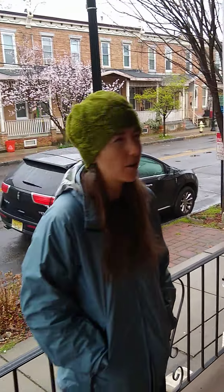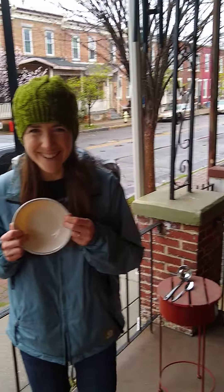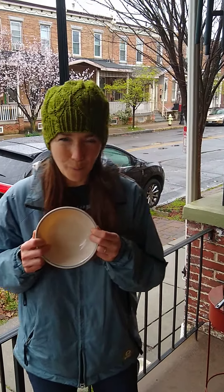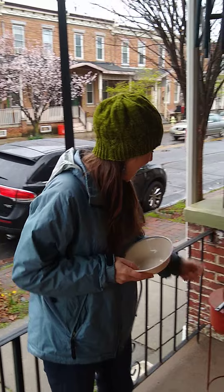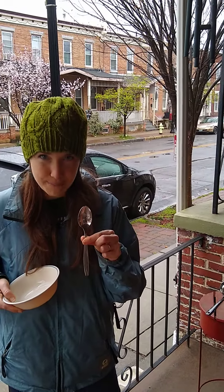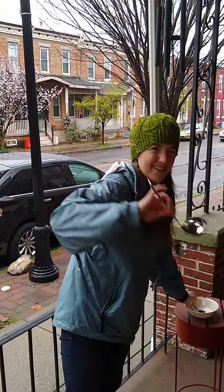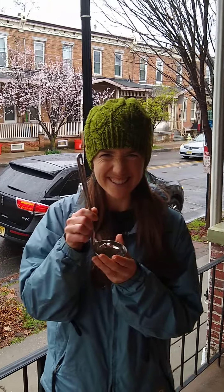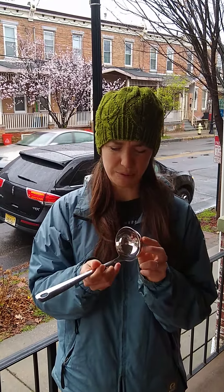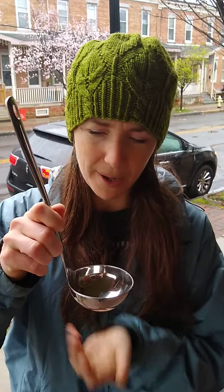Now, I brought a couple things out here on my porch that don't belong on my porch. What's this? A bowl. And this is a spoon. Do you know what this is? It looks kind of like a spoon, but it's bigger and it's kind of like a bowl on the bottom.